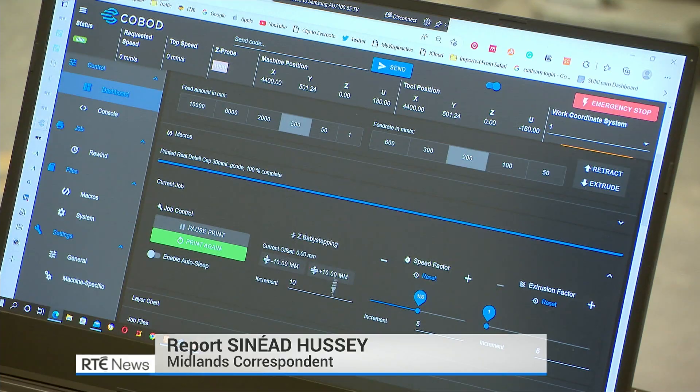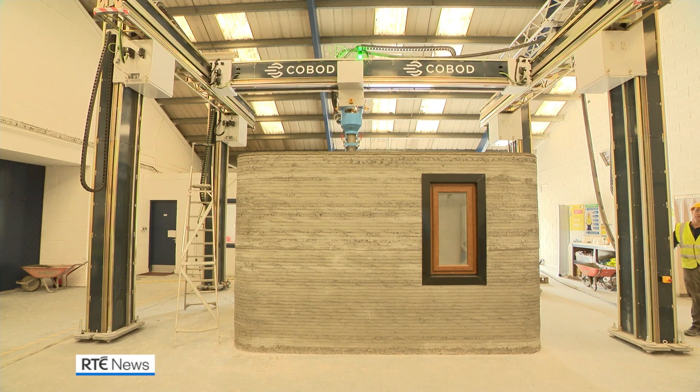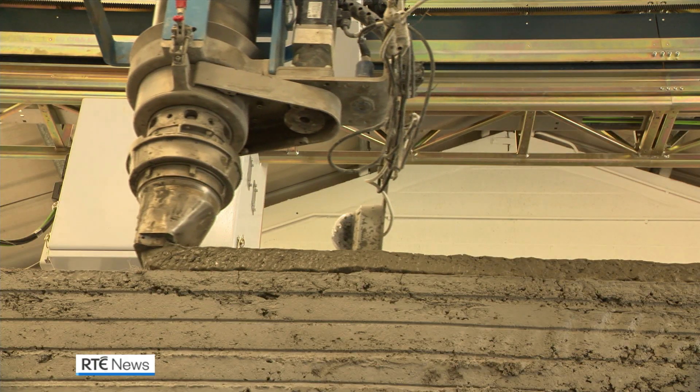We've heard of 3D printing of furniture and medical devices. Now there's technology that will build a house. It's all made possible by this 3D concrete printing machine based in Drogheda, County Louth.